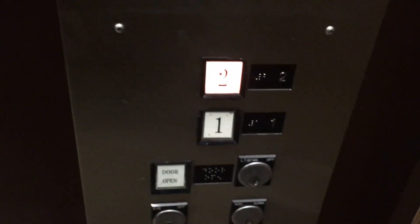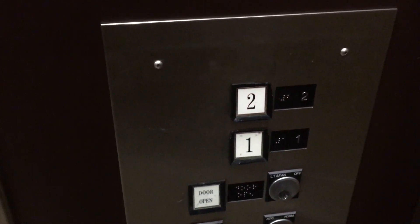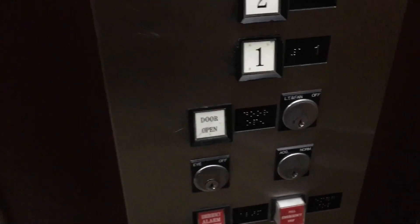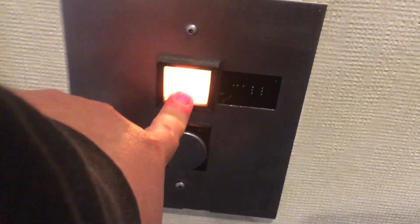Wow, look at this. Square button, U.S. Look at that emergency stop button. Look at that call button — it's angled downwards.